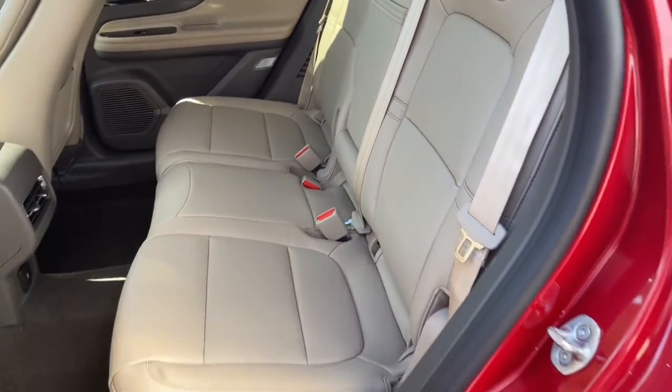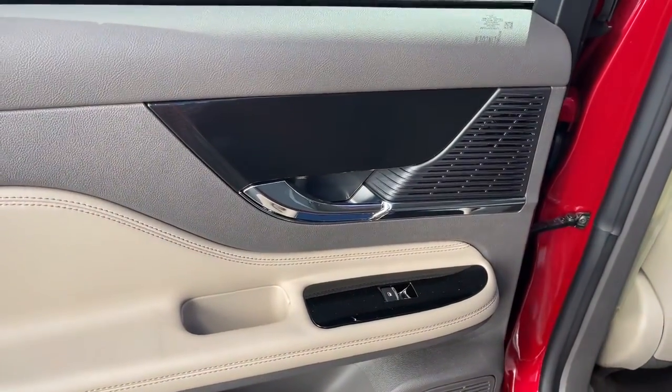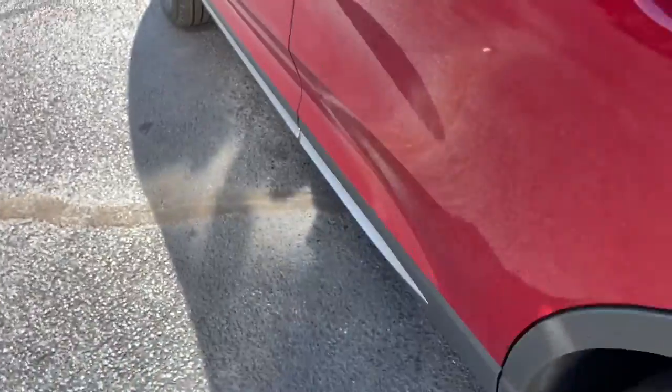Relax and enjoy the journey like never before when you are at the wheel of this remarkable Corsair. Come in for a fun and easy test drive. Our team will make it the best part of your day.